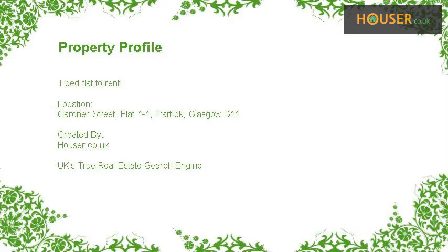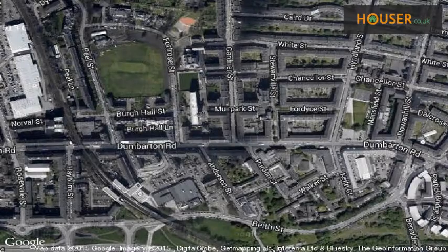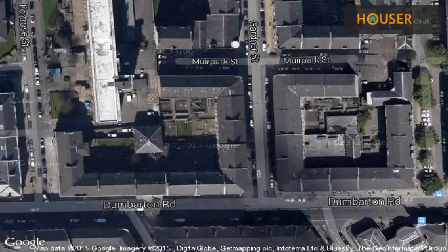One bed flat to rent on Gardner Street, Flat 1. Partick Clyde property is pleased to present to the market this one bed flat to rent on Gardner Street, Flat 1. View this property on map.